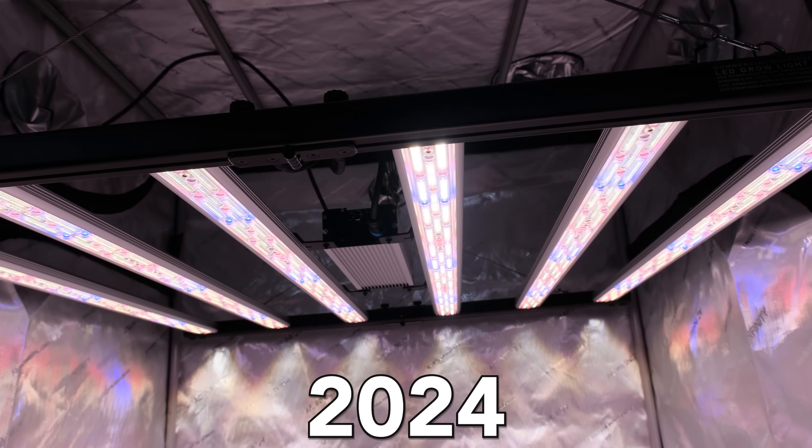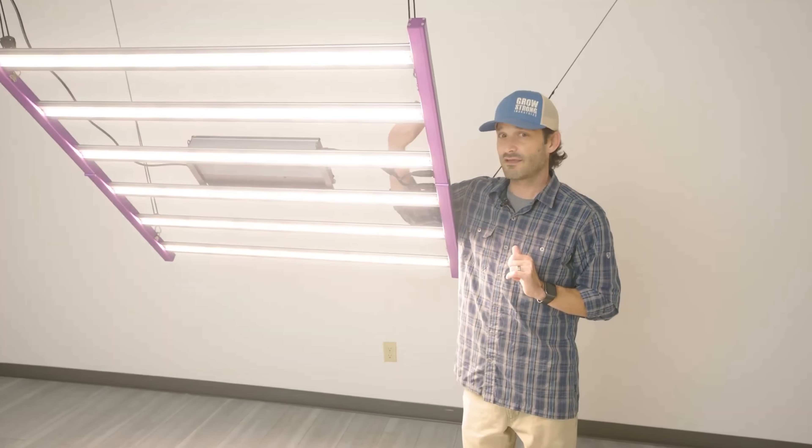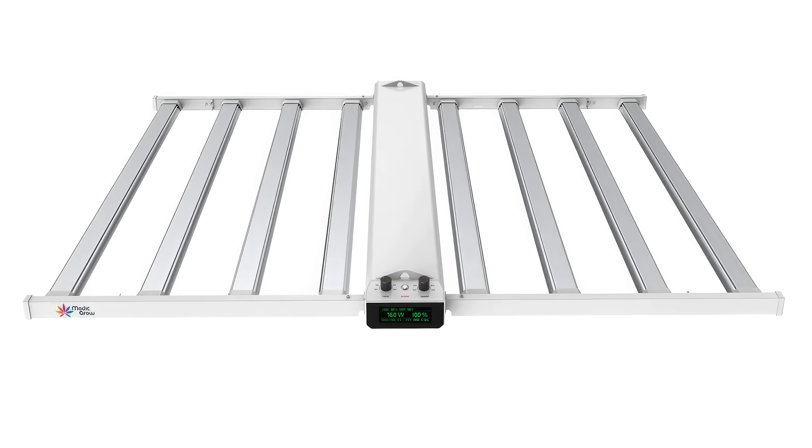These are the 10 best LED grow lights for 2024. Welcome growers to the ultimate LED grow light roundup for 2024.